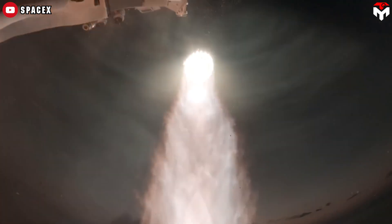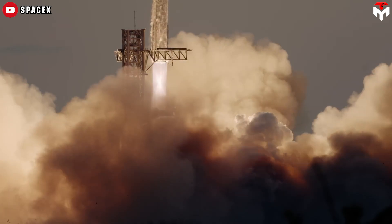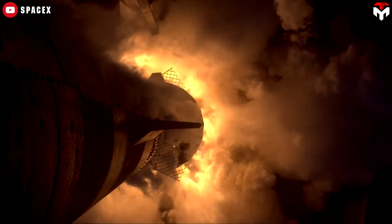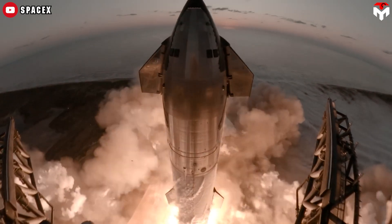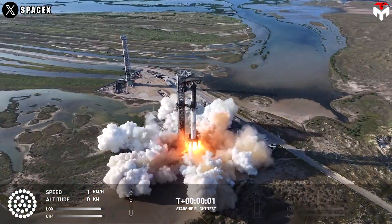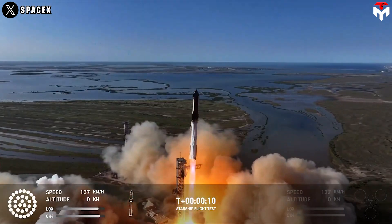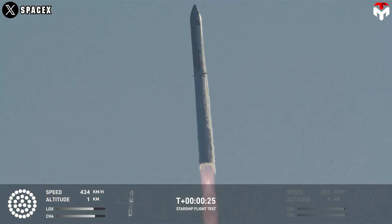For instance, during a launch, approximately 700 cubic meters of water can be released to shield the launch table and other installations from the intense heat generated by rocket engines. In addition to cooling, the water deluge system also functions as a fire suppression mechanism. Saturating the area around the launch pad with water just before and during ignition reduces the risk of fire from hot exhaust gases or other flammable materials present during a launch. This is particularly important given that rocket fuels are highly combustible.